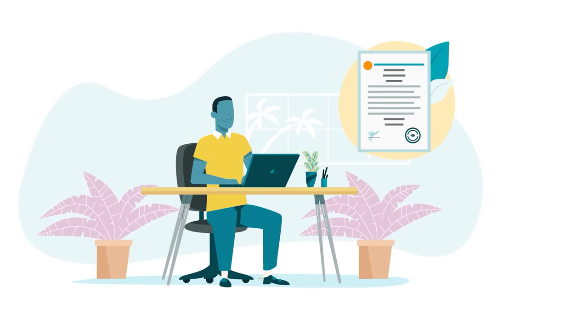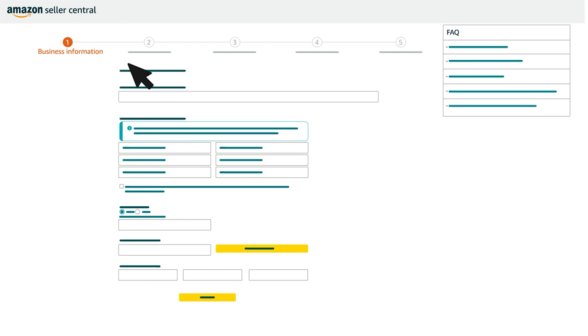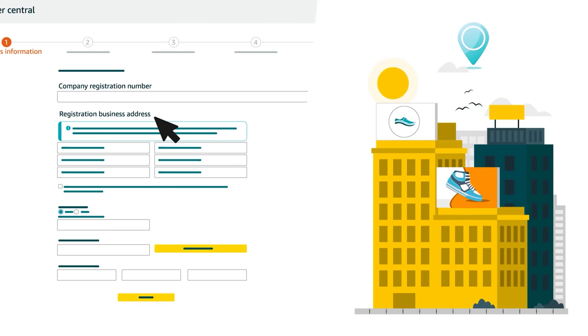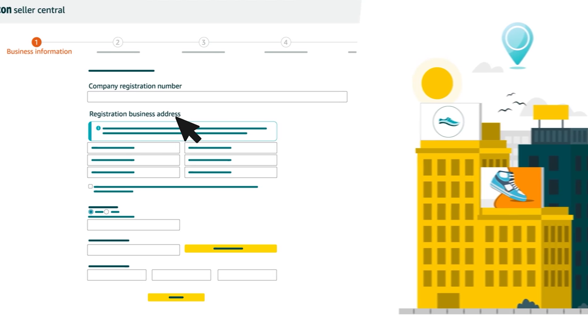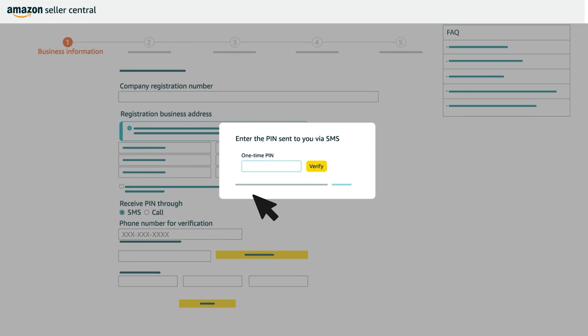That should be the exact name that appears on your business registration document. Before clicking the Agree and Continue button, review relevant policies and notices using the links provided. Next, on the Business Information page, enter a company registration number, if applicable, as well as the address for your business. Your business address should be the address your business is registered under, or your operating address if you're an individual entity. Next, enter a phone number. Then, click the button below to receive a one-time PIN via your phone.